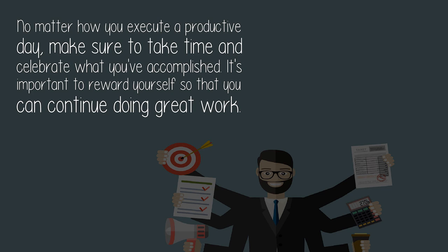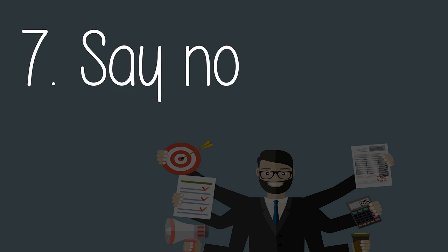Six: celebrate and reflect. No matter how you execute a productive day, make sure to take time and celebrate what you've accomplished. It's important to reward yourself so that you can continue doing great work.